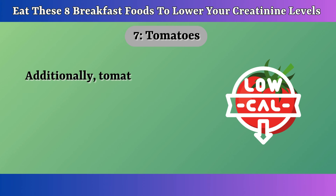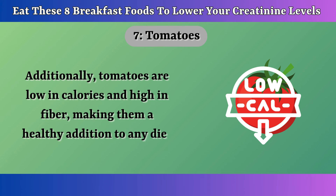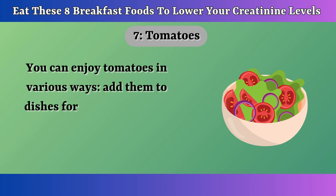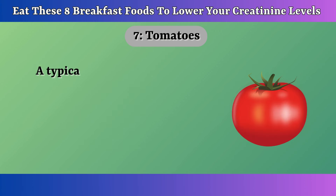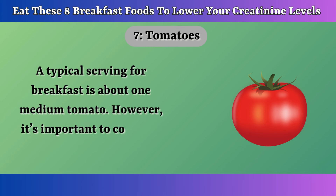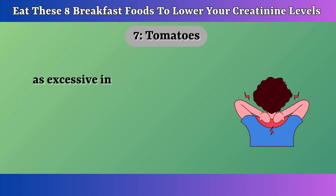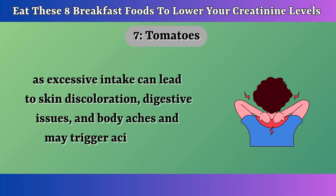Additionally, tomatoes are low in calories and high in fiber, making them a healthy addition to any diet. You can enjoy tomatoes in various ways — add them to dishes for flavor, eat them raw in salads or sandwiches, or cook them in sauces. A typical serving for breakfast is about one medium tomato. However, consume tomatoes in moderation, as excessive intake can lead to skin discoloration, digestive issues, and body aches, and may trigger acid reflux.